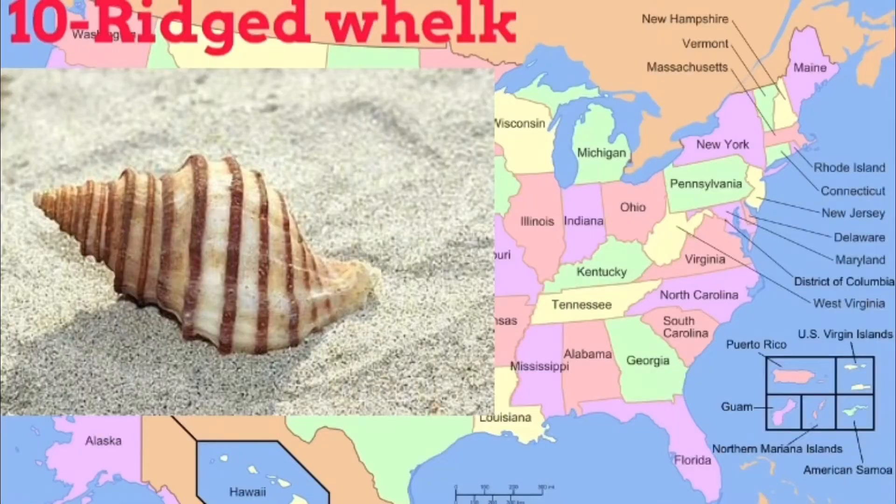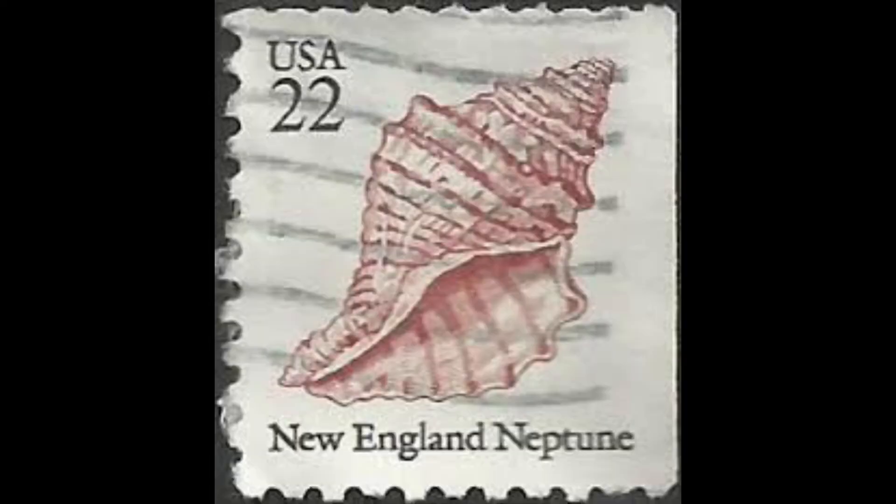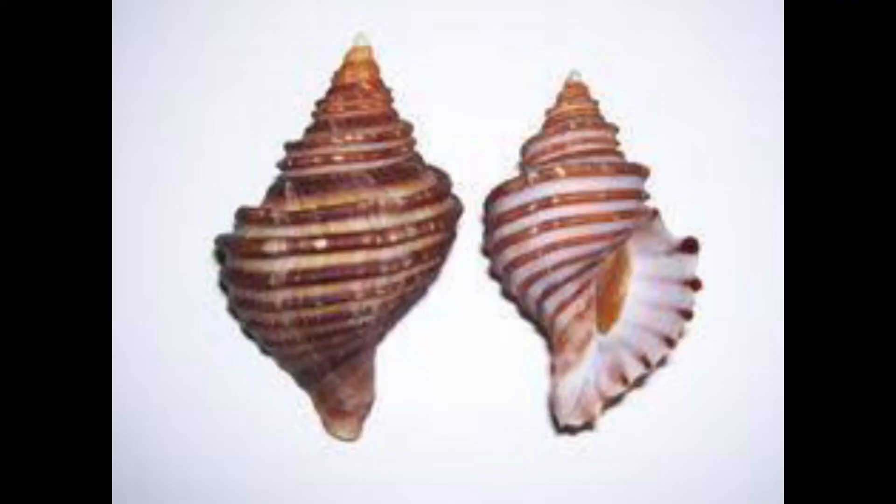There's only one more true whelk up in New England, being the ten-ridged whelk, ranging from Nova Scotia down to Massachusetts. This is one of the prettiest shells found up in New England, being three to four inches, and often referred to as the New England Neptune.